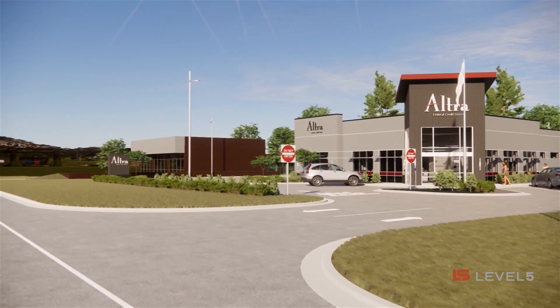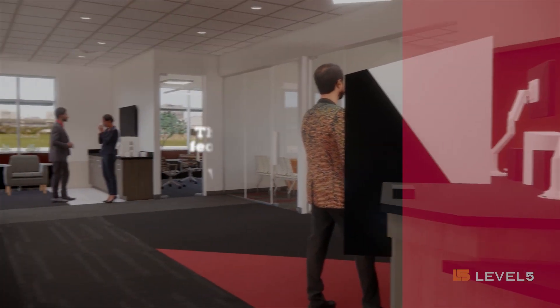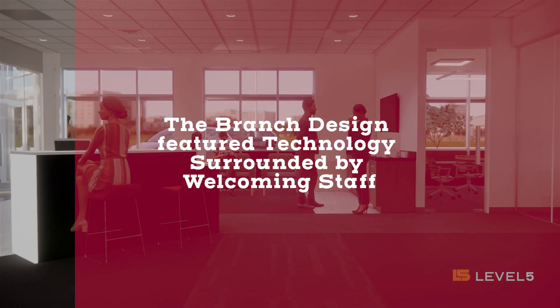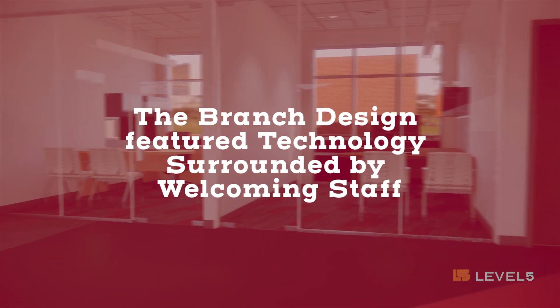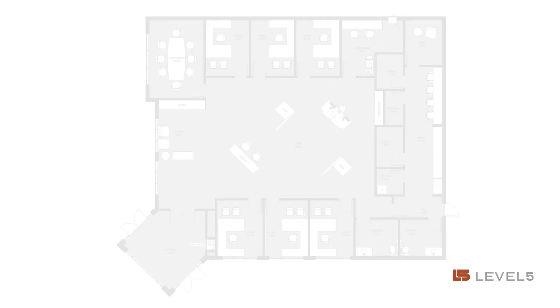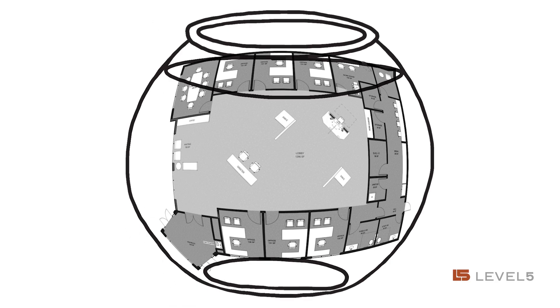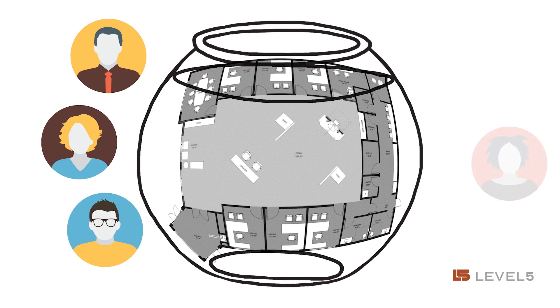We've worked with Level 5 for a number of years on a number of different projects, so the branches that we've done have certainly evolved over the years, especially around our assisted self-service technologies. Our branch design is really focused around that fishbowl idea, where we want you to see a lot of people when you come in. Level 5 has done a really nice job of being open and receptive to taking those tweaks.